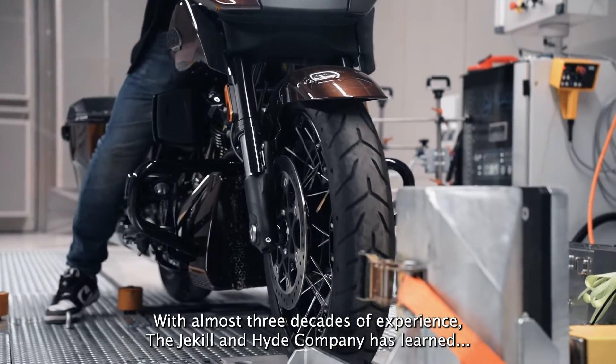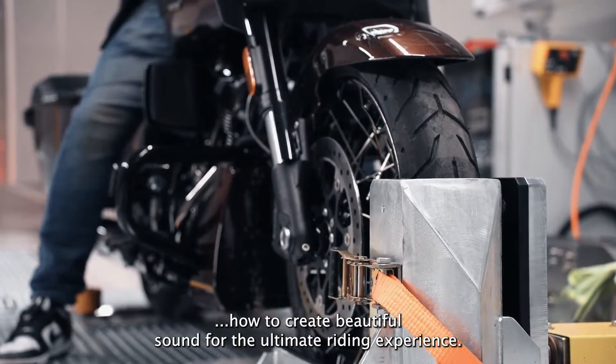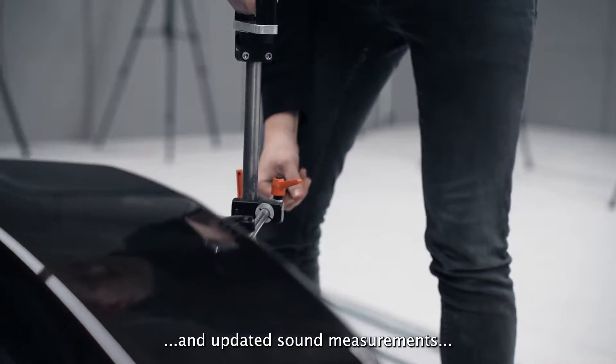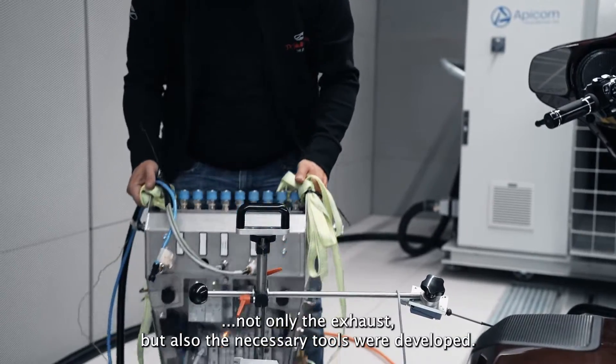With almost three decades of experience, the Jekyll & Hyde company has learned how to create beautiful sound for the ultimate riding experience. For the latest transition of Euro 5 Plus emission rules and updated sound measurements, not only the exhaust but also the necessary tools were developed.